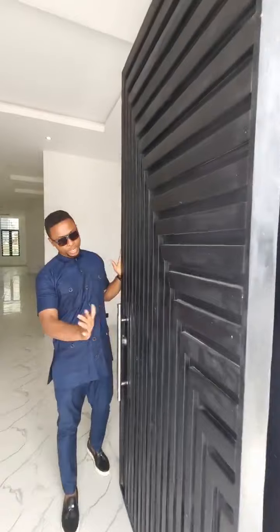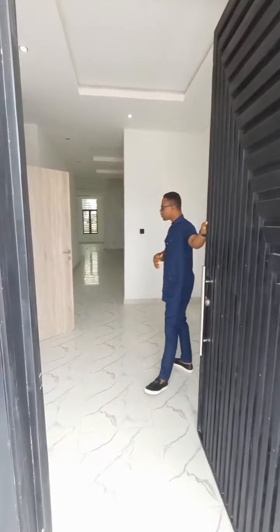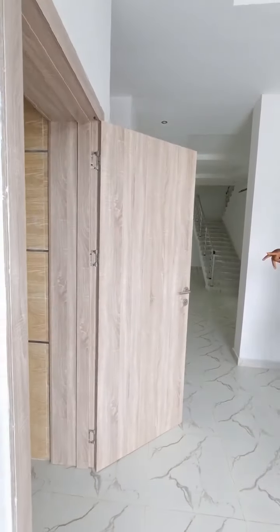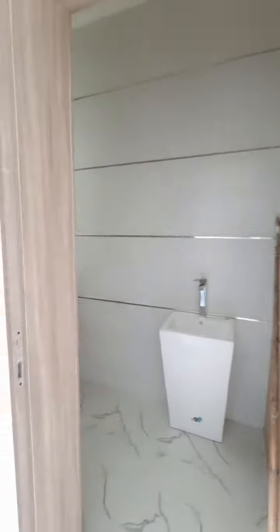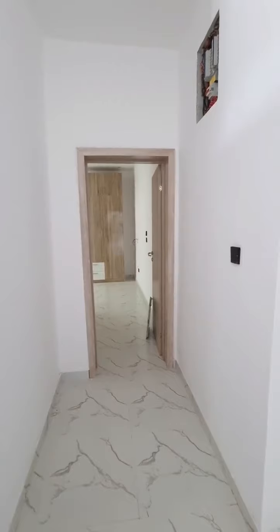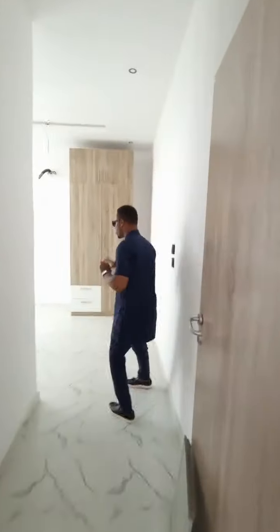Starting up here in the entrance, you can see this is a world-class security door. It's quite beautiful. All the way to the entrance room. On this side you have your guest toilet, which is simply away from the living area. And on this side you have the guest room. You can see it's quite spacious.